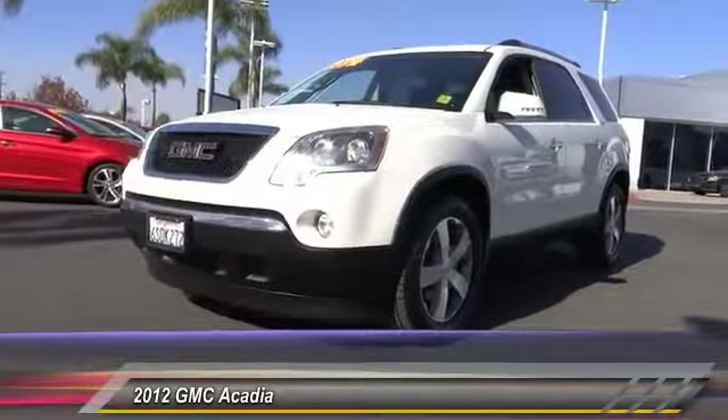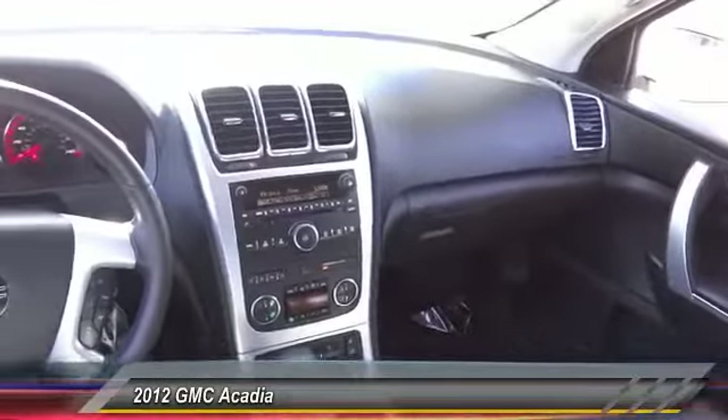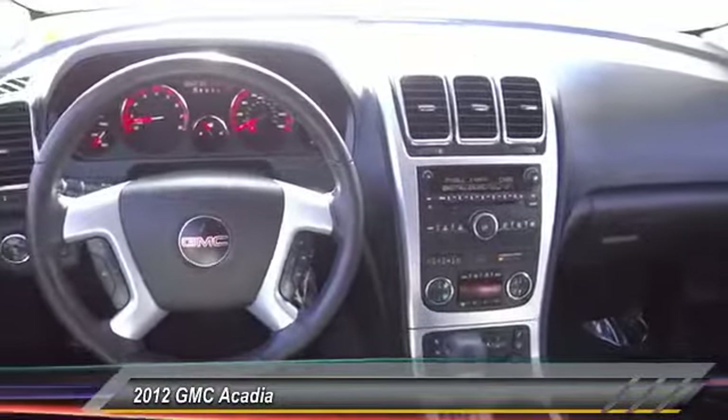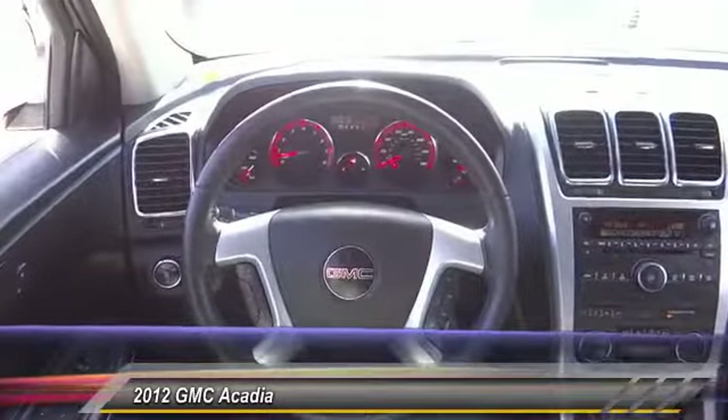Power liftgate, power passenger seat, traction control, dual airbags, air conditioning, leather wrapped steering wheel, remote vehicle start, alloy wheels, power steering, auto dimming rear view mirror.